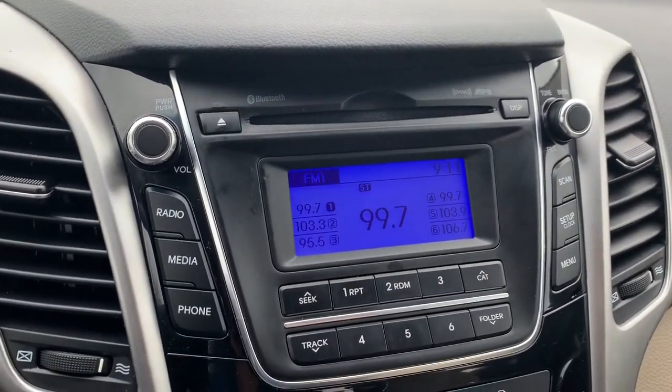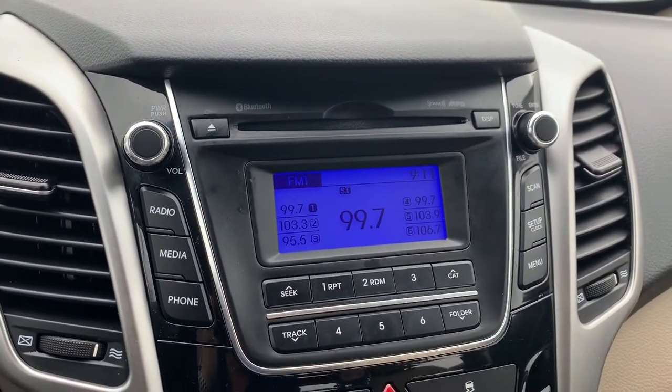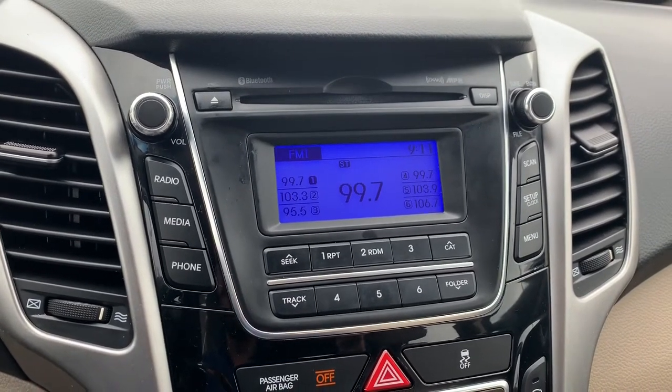You will have Bluetooth connectivity, XM radio, AM and FM bands.